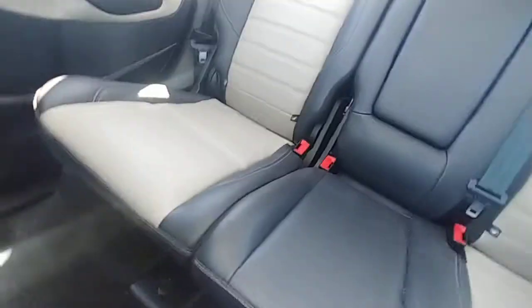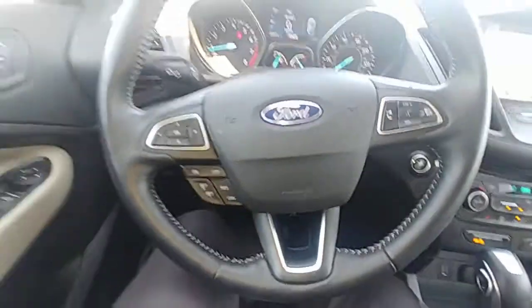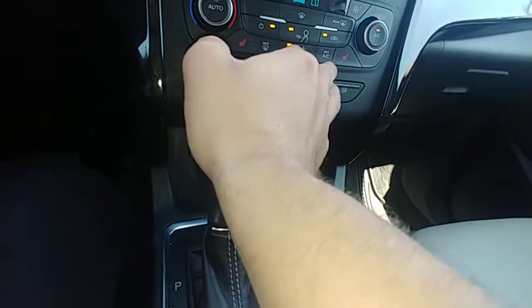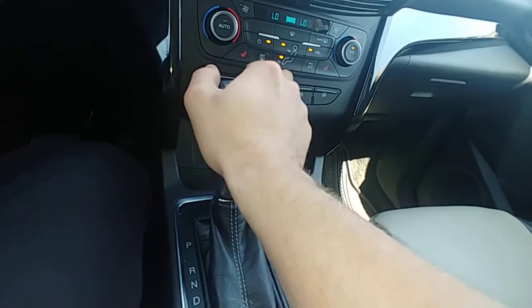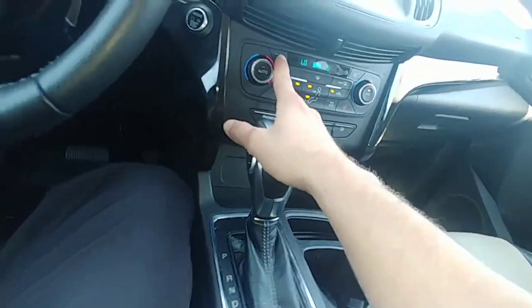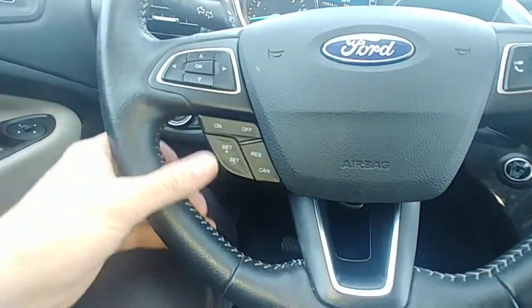All-weather mats front and back, of course. Everything is in immaculate condition. From what I understand, she just needed a third row later on, so that's why she traded it in. You have heated seats and dual climate control.